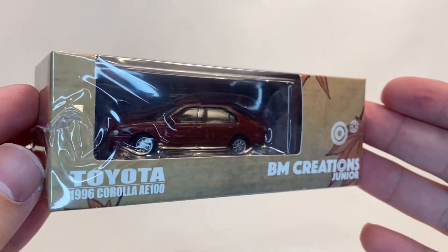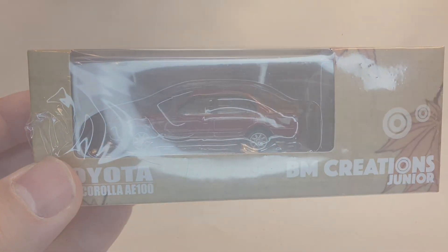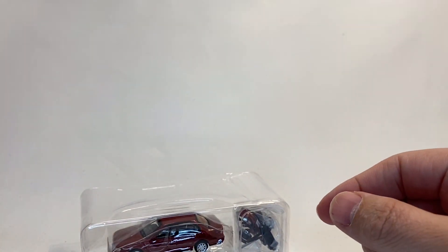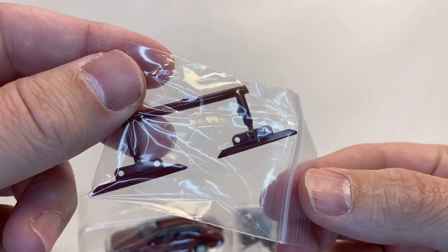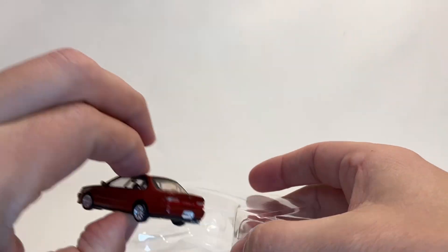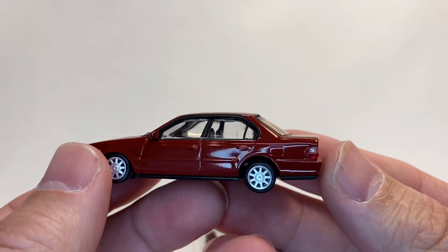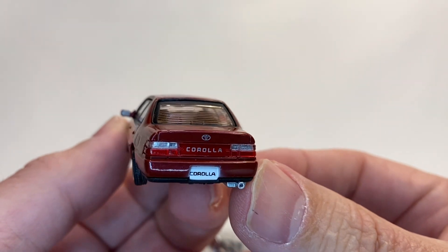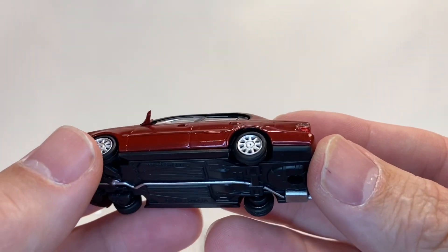Pretty excited to show you guys this Toyota — this '96 Corolla from BM Creations JR. If you've seen me do a BM Creations in the past, these are models that tend to have a high level of customization options. I think these are extended rocker panels to give this thing a body kit. I love — and I know I'm boring about this — but I love the absolute stock generic version. I hear from you guys a lot in the comments and you like some of these clean stock versions as well.